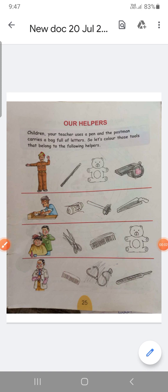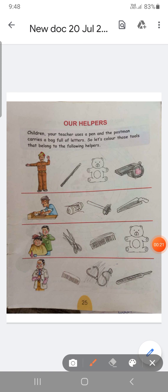Good morning children. Today we are going to learn about our helpers. Your teacher uses a pen, chalk, blackboard, etc. And a postman carries a bag full of letters. So children, let's color those tools that belong to the following helpers.